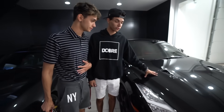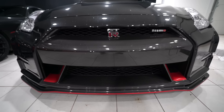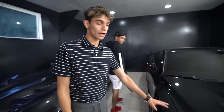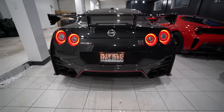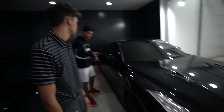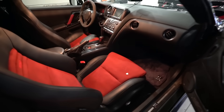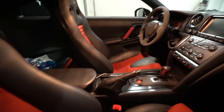This is Marcus's GTR Nismo — I don't think anyone really knows about this car. It's running around 630 horsepower because we added an Armitrix exhaust — shout out to them for helping with that. We drive this car a lot, use it as a daily. We love the interior because it's red Alcantara. It's a four-seater.